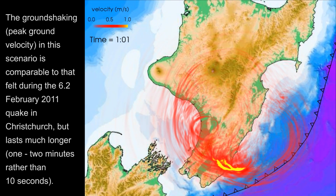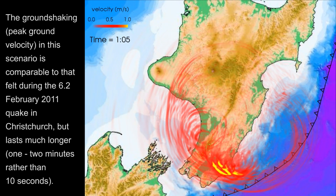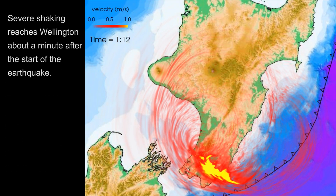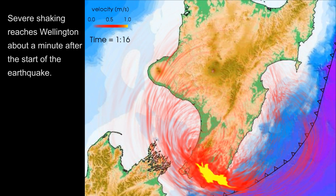The ground shaking or peak ground velocity in this scenario is comparable to that felt during the 6.2 February 2011 quake in Christchurch, but lasts much longer — 1 or 2 minutes rather than 10 seconds. Severe shaking reaches Wellington about a minute after the start of the earthquake.